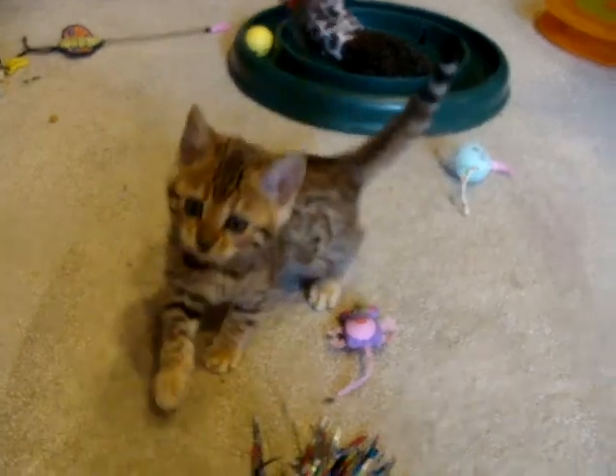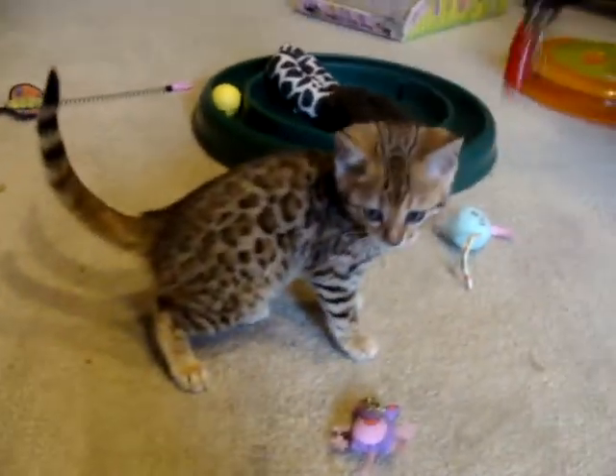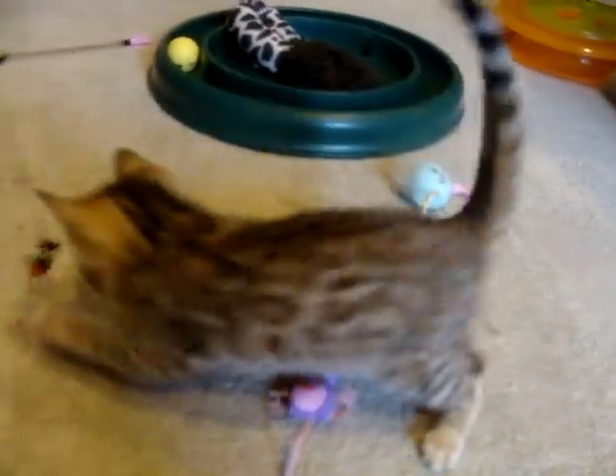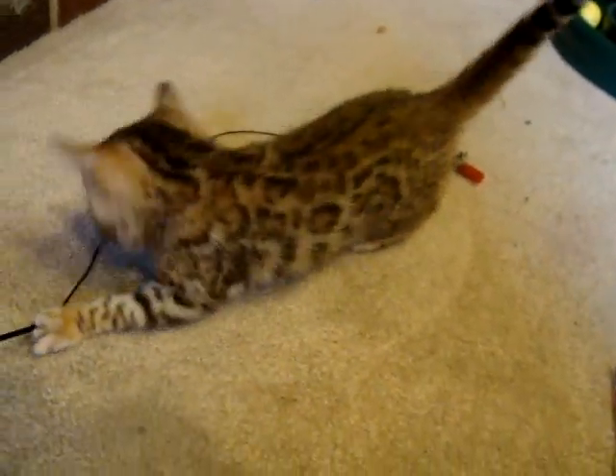These kittens are going to the vet today for their second checkup, their second set of vaccines, so we'll see how everybody checks out. On this kitten, you see the rosettes, you see this very strong horizontal alignment of the spots — really distinct patterning. She has a quite whited underside.